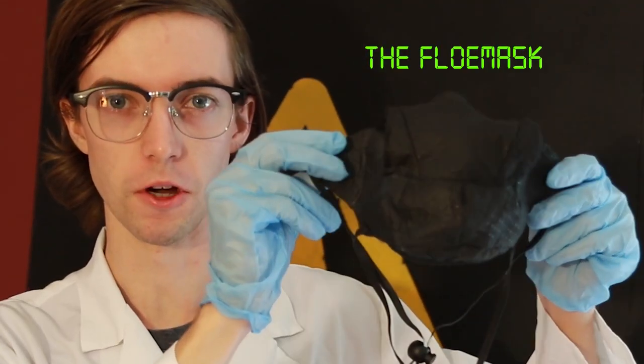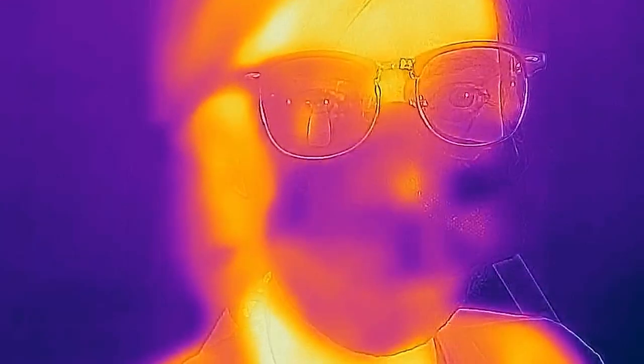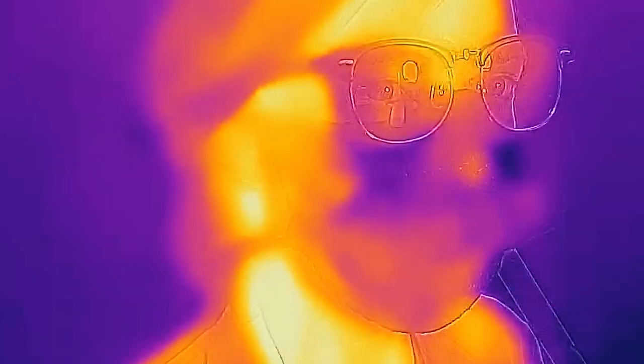The heroes of the world have called upon us to build a better respirator. Today we are unveiling the latest in respirator technology — what we call the Flow Mask. Heroes deserve a mask that is cool and comfortable.